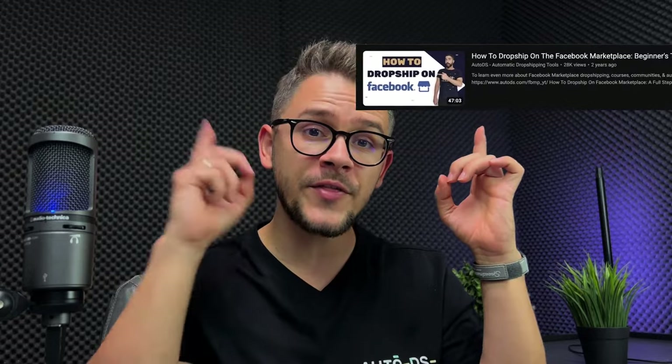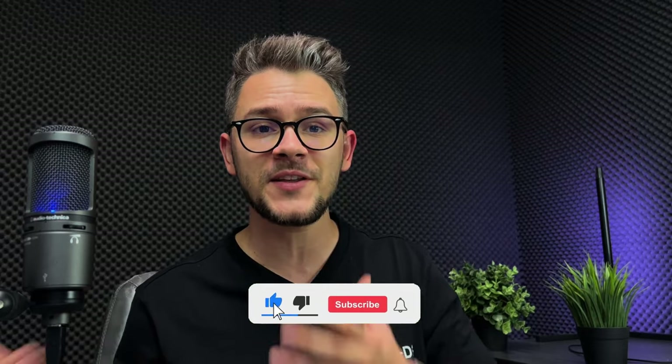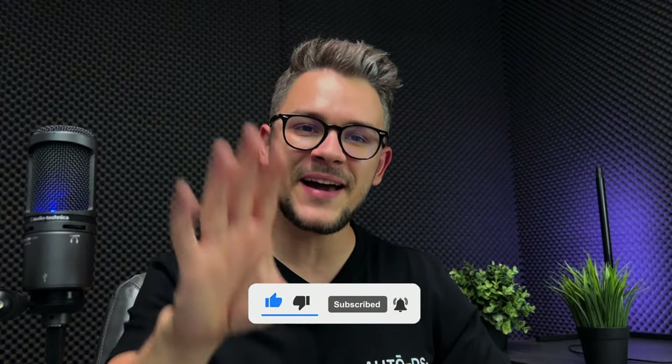Thank you for watching! If you want to dig deeper into the Facebook Marketplace subject, we have a lot of videos covering it — you can start with our beginner's tutorial or a full case study that takes you from 0 to 35 sales. Subscribe to our channel to get notified every time we post something new. Thanks for watching, have an amazing day — bye!